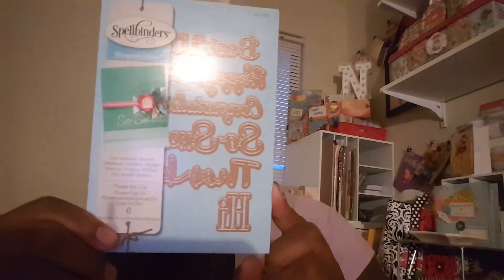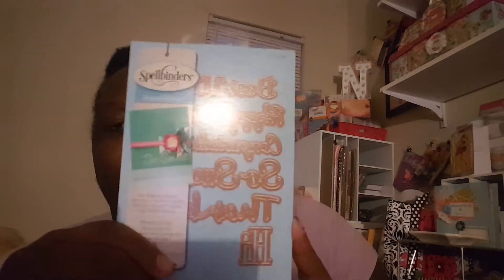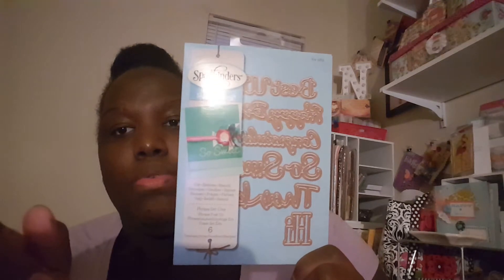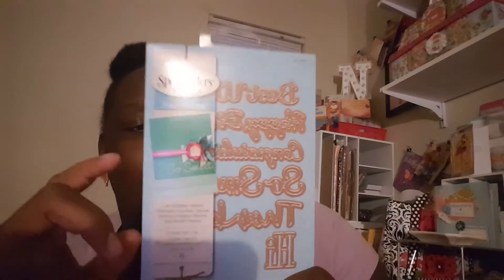I also picked up this hemp cording which comes with all of these colors in it. I picked up this die set — it has best wishes, happy birthday, congratulations, so sweet, thanks, and hi. I used my 50% off coupon on that because Michaels had a 50% coupon. I also picked up a few more items for my swap partner.